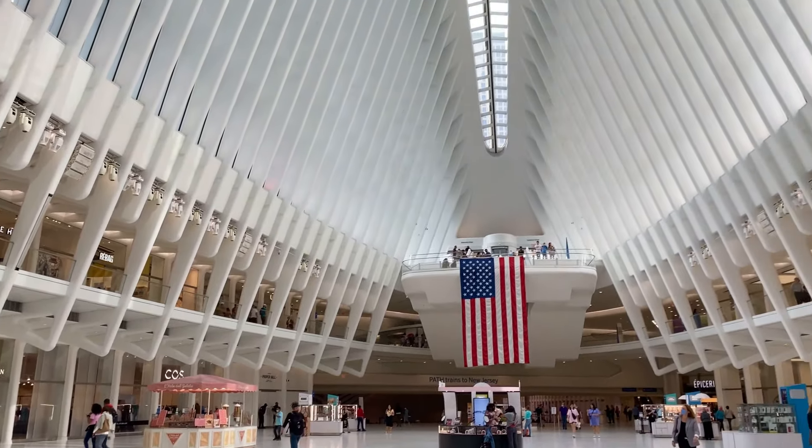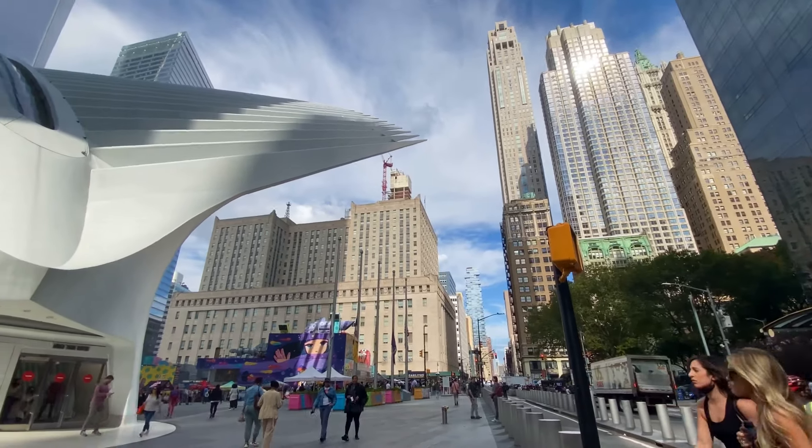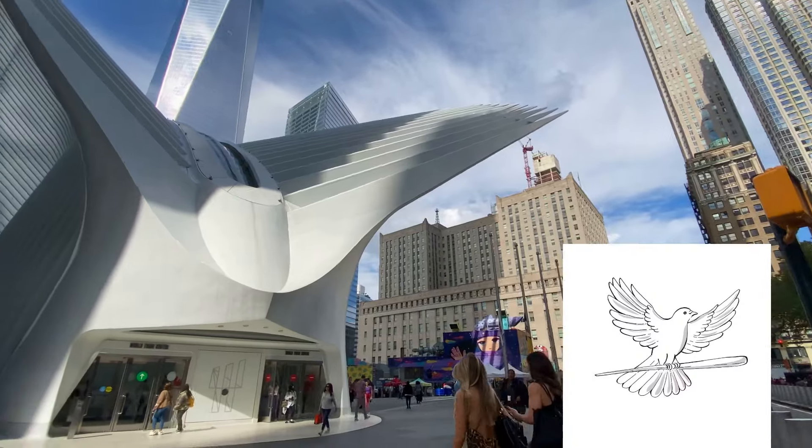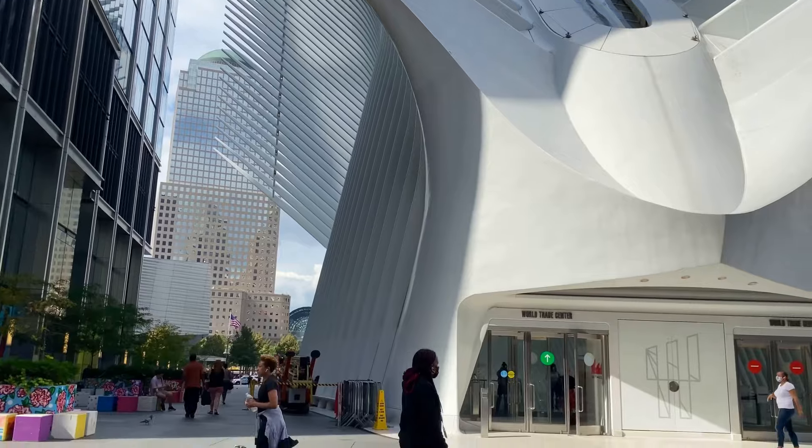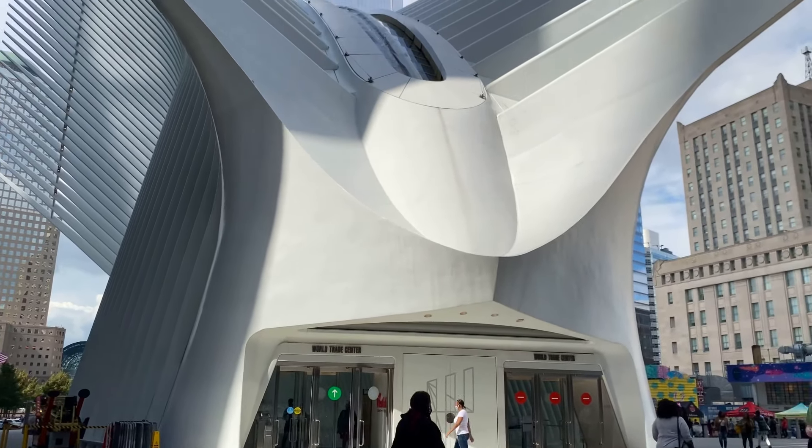Let's take a look at this one. This is the design of the Dao and Paxi shape. This is the design by the Spanish architect Santiago Calatrava.